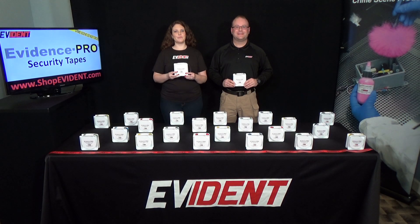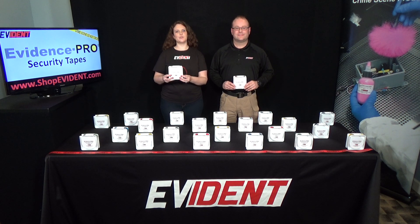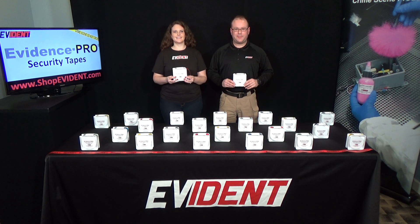Hello, I'm Mike and I'm Ruth. We would like to tell you about our high quality Evidence Pro security tapes. Our popular Evidence Pro security tapes are perfect for sealing a variety of evidence packaging.